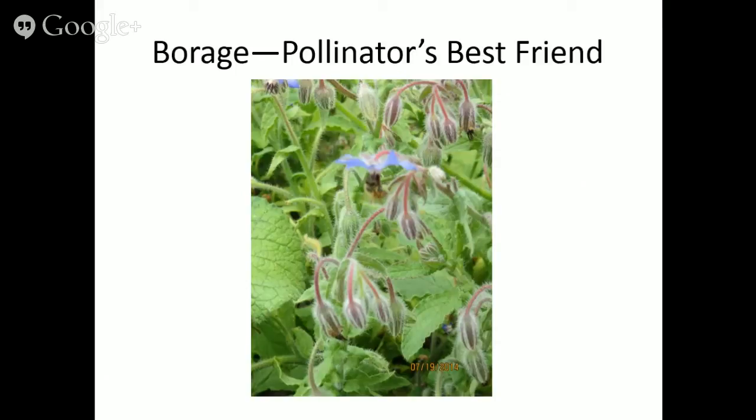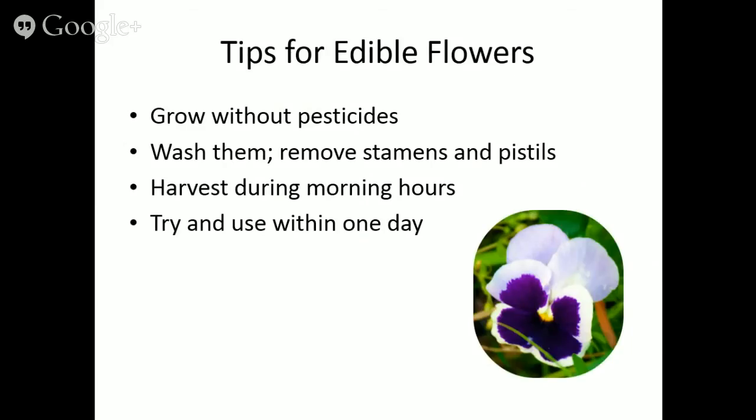Borage brings a lot of beauty to the garden with those beautiful blue flowers. It's also the pollinator's best friend — it attracts bees like you wouldn't believe. I tell people having trouble attracting bees to high tunnel greenhouses to plant borage by the door or windows. Tips for edible flowers: grow them without pesticides since you're going to eat them, wash the flowers for food safety, and remove the reproductive parts — stamens and pistils — as they don't taste good.